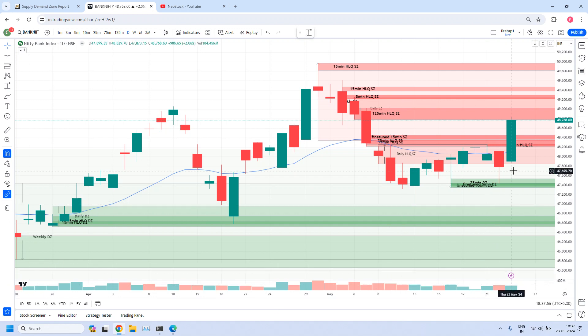Today if you look into Bank Nifty, look into this super bullish candle. Completely the supply has gone today. Definitely some of you would have got stopped out on trades. But luckily at the end, Bank Nifty has given a 200-point down move from this 125-minute high liquidity supply zone.